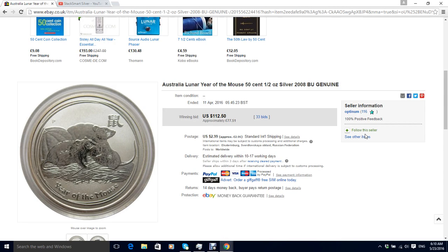Well, morning all. It's StackSmart Silver here again and I just wanted to do a really short video today to look at rarity of coins and the impact of the rarity on them.